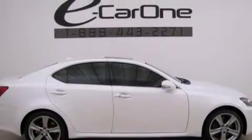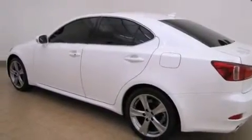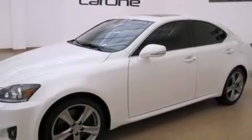Its top features include a low tire pressure indicator, high-intensity headlights, direct injection, traction control and stability control systems, aluminum wheels, and automatic collision notification.